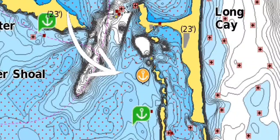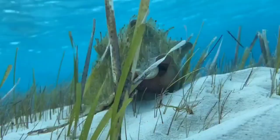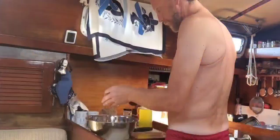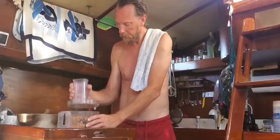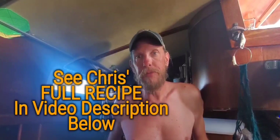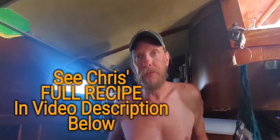We found a great spot to wait out the upcoming Easterly. You may remember in a previous video Chris caught and cleaned some conch — now it was time to make some fritters. We didn't have the right ingredients, but we had most of them and just made it work. That's what you do on boat life. Making conch fritters in the Bahamas — my own thrown-together recipe.